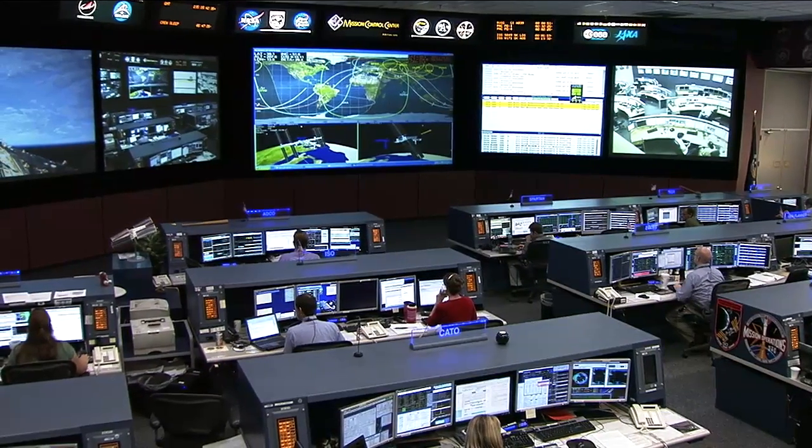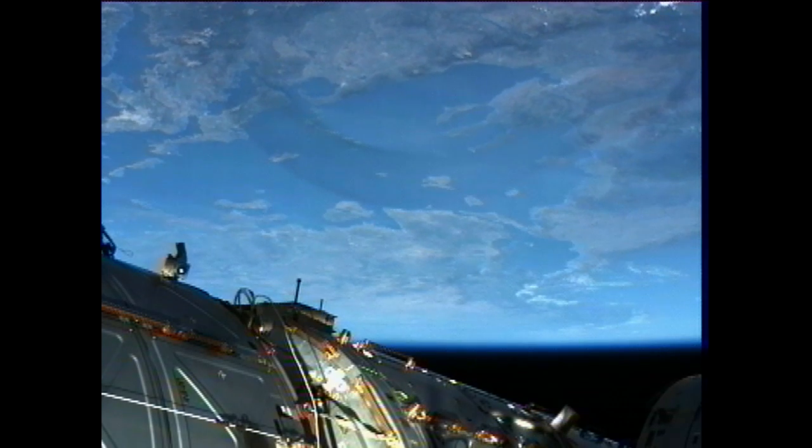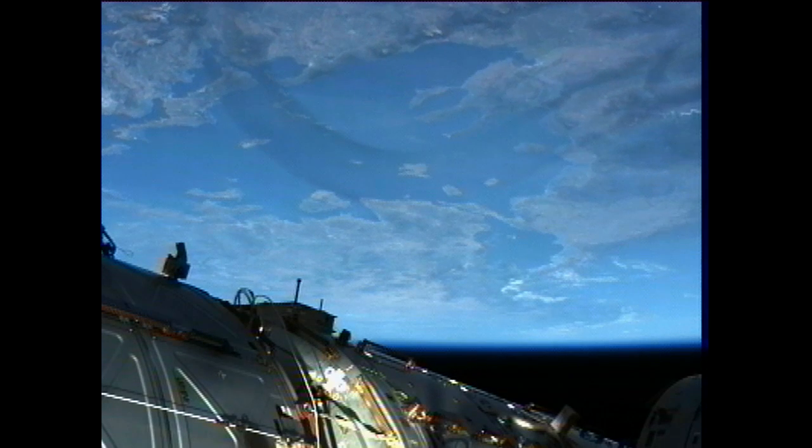Samokutiaev and Commander Andrey Barysenka also spent some time starting to pack up the Soyuz spacecraft, and Flight Engineer Ron Garan joined them with other departure preparations.